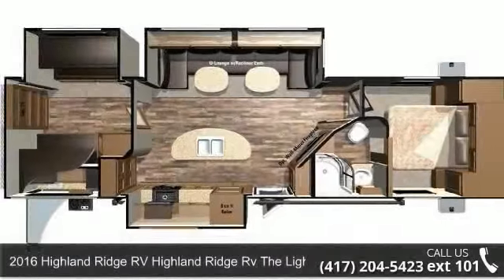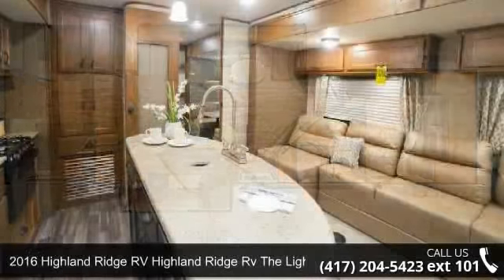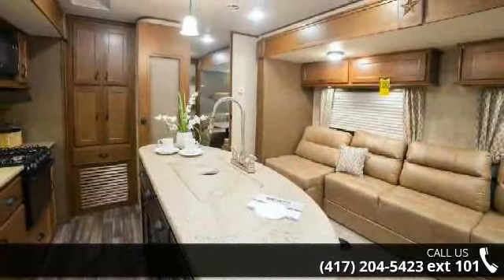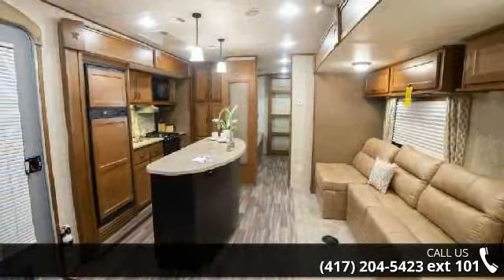Start planning your next trip in this 2016 Highland Ridge RV Light LT308BHS. If you are looking for an RV with quality construction and ease of towing, this may be the one.